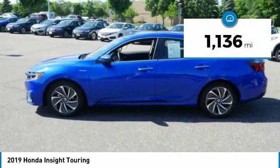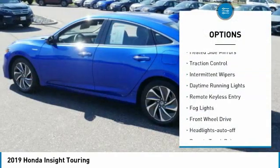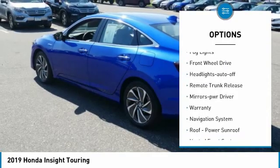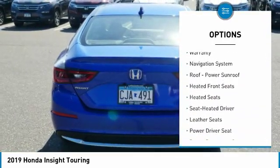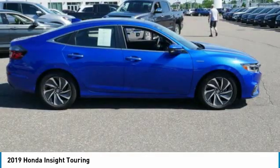This vehicle has less than 2,000 miles. Here are some of this vehicle's great options: heated inside mirrors, traction control, intermittent wipers, daytime running lights, remote keyless entry, fog lights, FWD, headlights auto off, remote trunk release, and mirror memory.